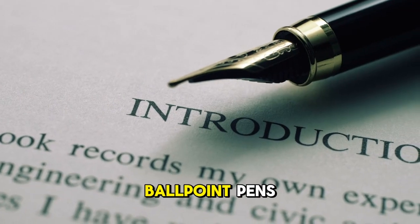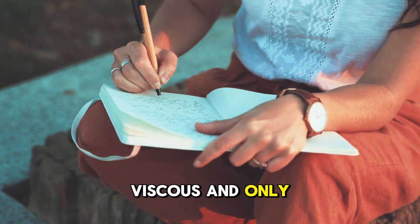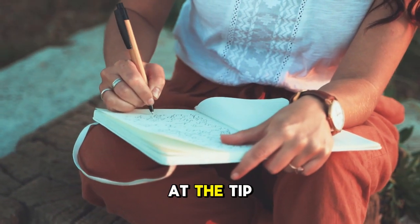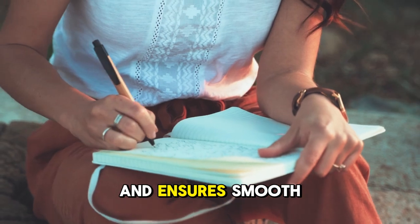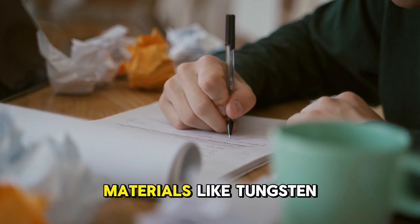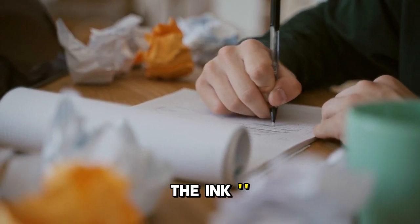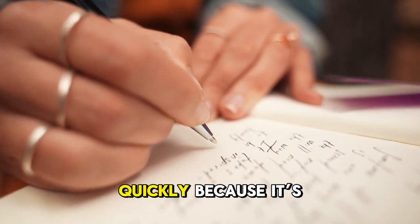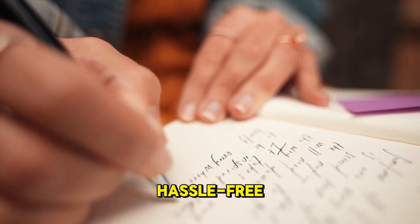The magic of ballpoint pens: the ink in ballpoint pens is viscous and only flows when the ball at the tip rotates. This prevents leaks and ensures smooth writing. The ball at the tip is made of durable materials like tungsten carbide and is responsible for evenly distributing the ink. Ballpoint ink dries quickly because it's oil-based, which prevents smudging and makes writing hassle-free.